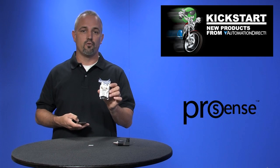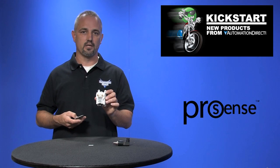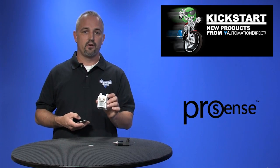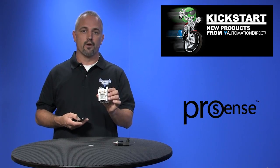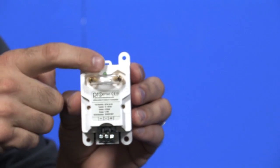These differential air pressure transmitters are available in ranges from 0.1 inches WC to 25 inches WC and can measure positive, negative, and bidirectional pressures. These can be mounted on DIN rail or panel mounted and have an LED loop power indicator.